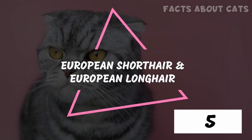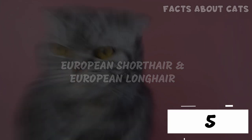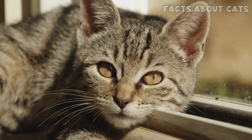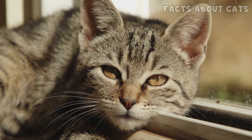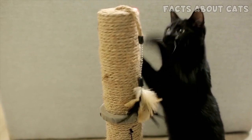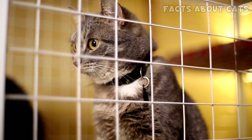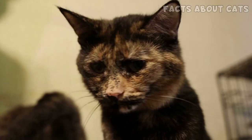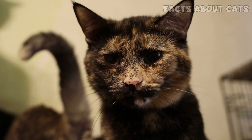Number 5: The European Shorthair and the European Longhair, also known as the typical house cats. Though not a breed, most regular house cats can be kept indoors. These cats are typically adaptable without being overly active. They're much cheaper than pedigree cats, and they love you just the same. They're also incredibly easy to find, so please consider visiting your local shelter if you want a cat. It's a much-needed help for these kitties, especially since millions are put to sleep every year.